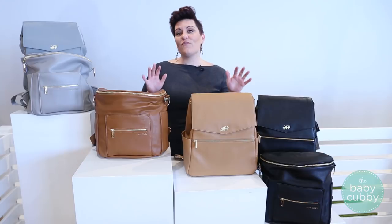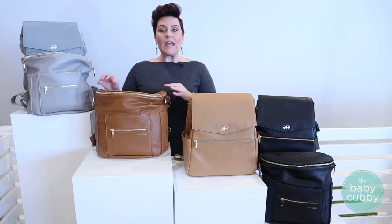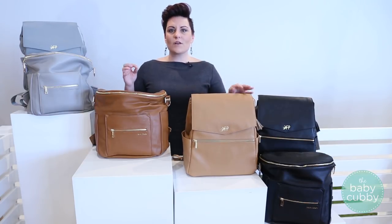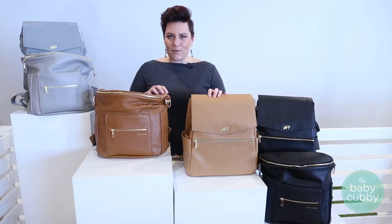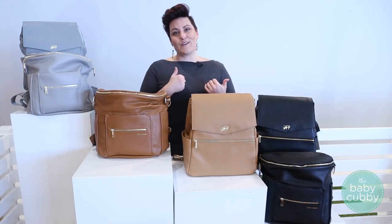Today we wanted to compare two very popular diaper bags: the Fawn Design bag and the Freshly Picked diaper bag. It's great that companies are now coming out with very stylish yet functional diaper bags, so you don't have to sacrifice your style when toting around stuff for your baby.